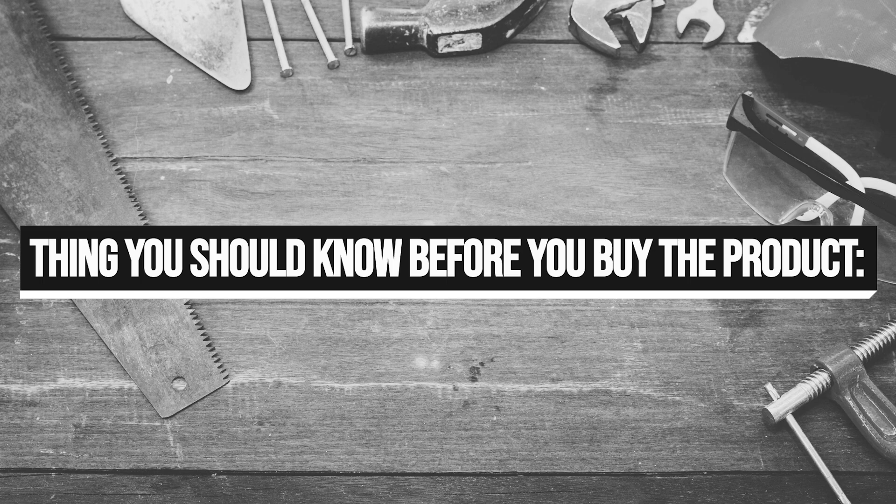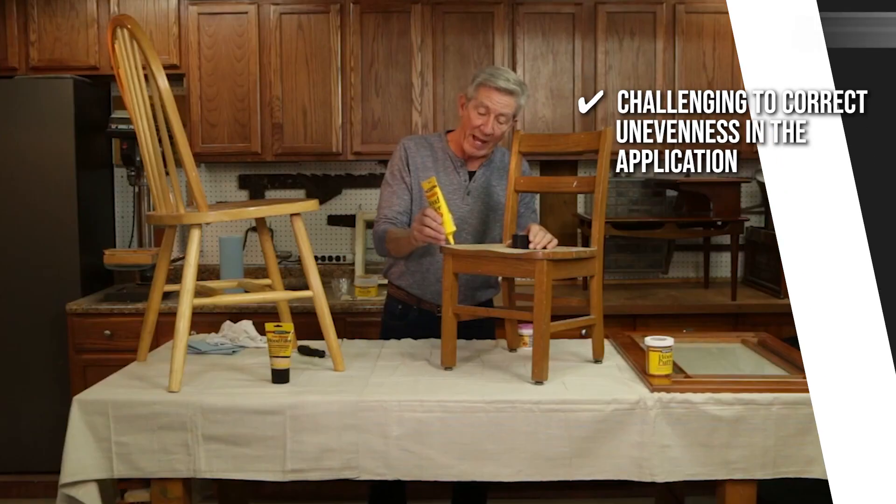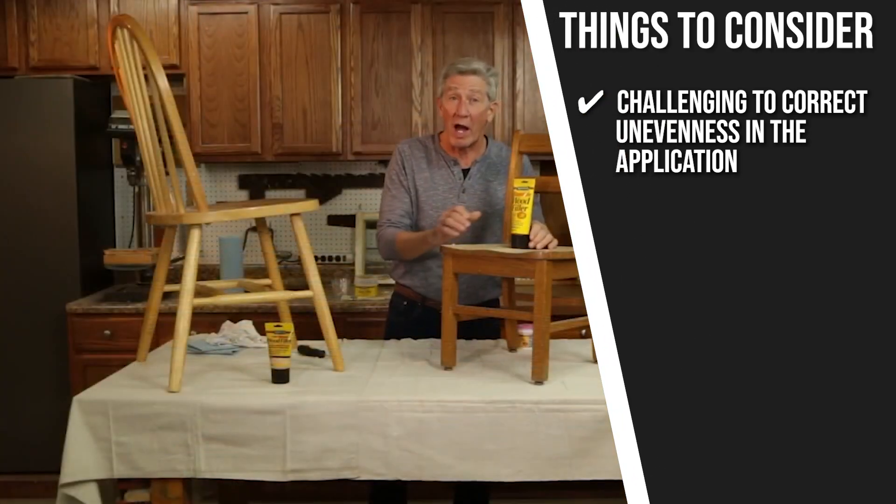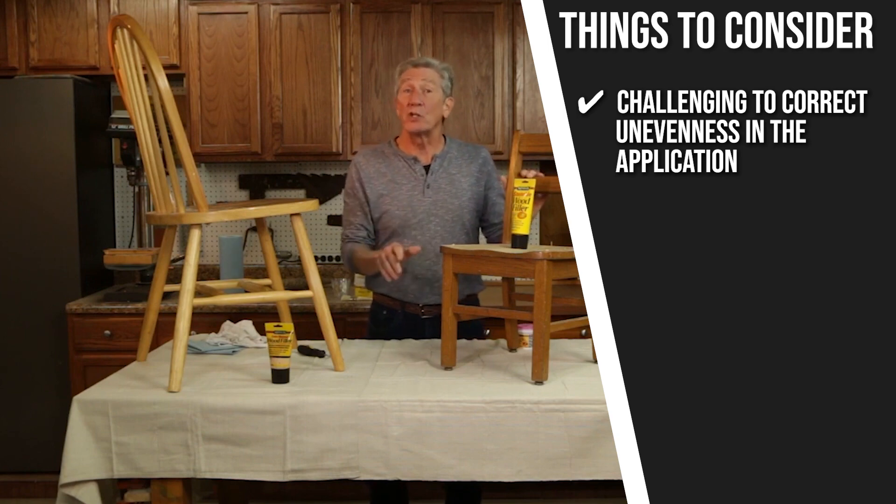Keeping all of that in mind, the important thing you have to consider about this product prior to your purchase is, since it is quick drying, this makes it challenging to correct unevenness in the application, as you'll have very little time to make adjustments.